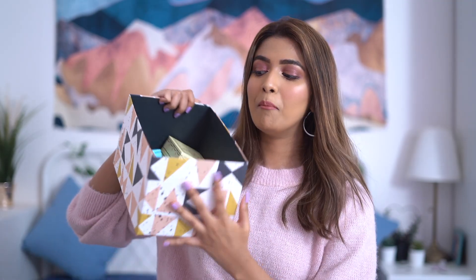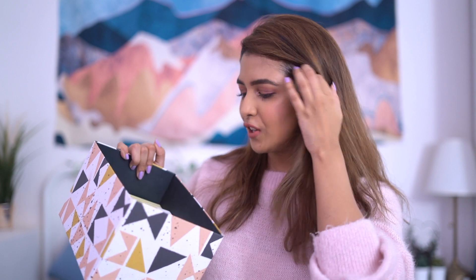Hey guys, welcome back to my YouTube channel! I hope you're all doing amazing. If you're new here, please consider subscribing and pressing the bell icon so you get notified every time I post. In today's video I have something really exciting — I have a bunch of stuff I got from Nykaa. The damage is done, I burnt my pocket, but I know I'm going to use all of these products. We've got Huda Beauty, Too Faced, L'Oreal and all that good stuff!